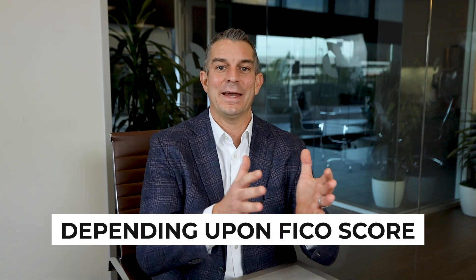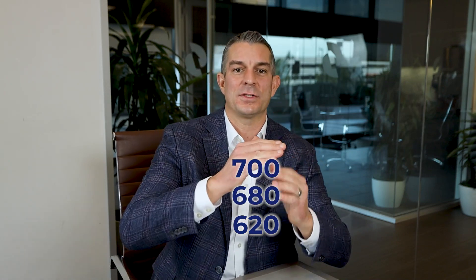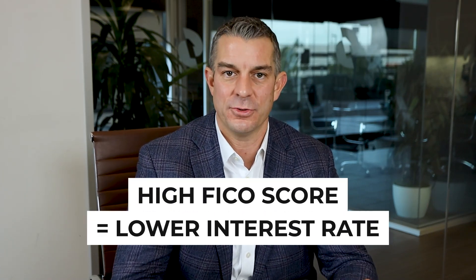FHA is the same thing, but once you get below 580, you might have an adjustment to the interest rate. Now here's where it kicks in on the conventional and jumbo side of things — you have interest rate tiers depending upon FICO score. Think about 620, 680, 700, and then from 700 it goes in 20-point buckets: 720, 740, 760, 780 and above, depending upon the program and the investor. Obviously, the higher the FICO score, the lower the interest rate.